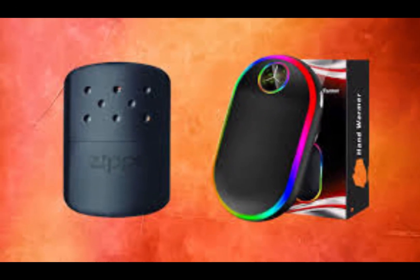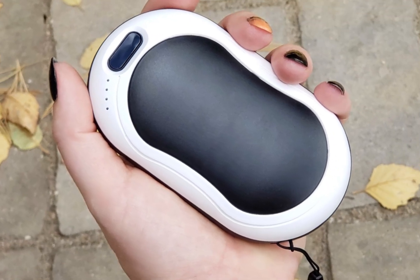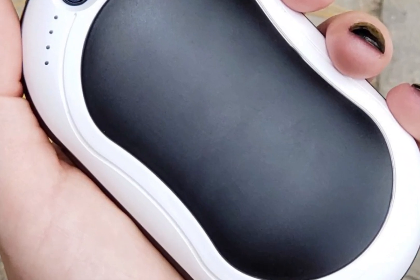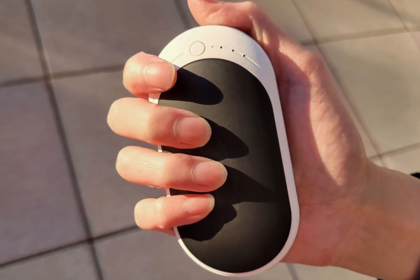The hand warmer is not only rechargeable but also doubles as a power bank, allowing you to charge your mobile devices on the go. Its fast heating technology ensures quick and efficient warmth, while the adjustable temperature settings let you customize the heat level to your liking.